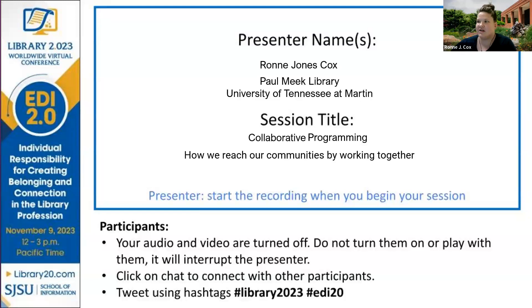Okay, everybody, let's get started. My name is Ronnie Jones-Cox, and we're going to talk about collaborative programming that the library at the University of Tennessee Martin has done and how we're reaching our community by working together.